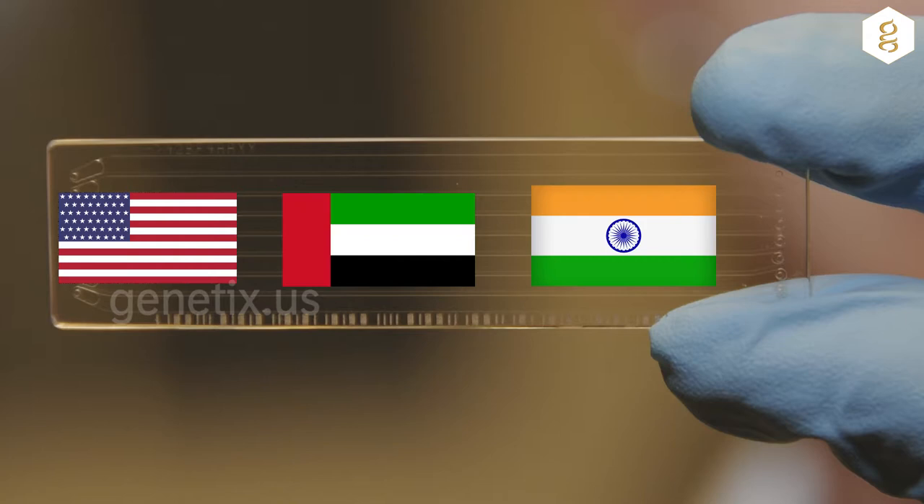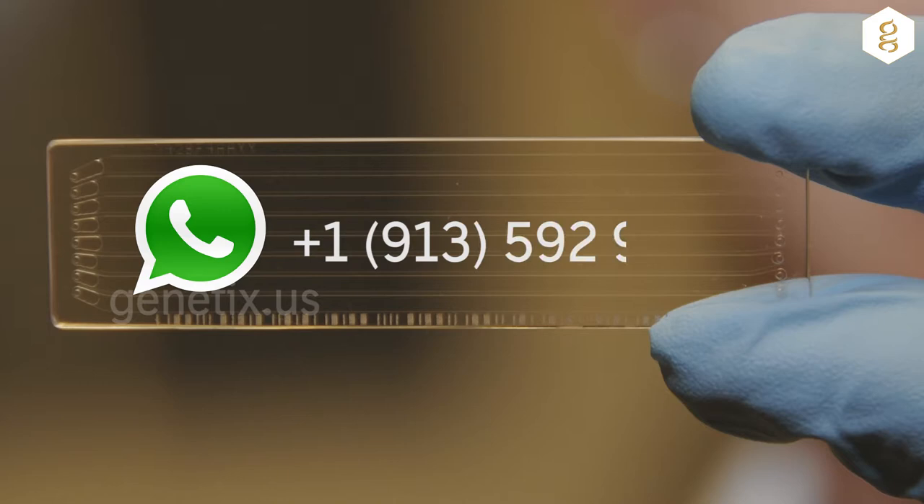For more details, please visit our website or send a WhatsApp message to +1 913-592-9696.